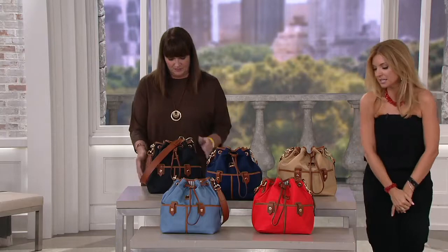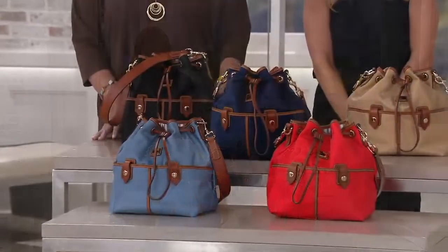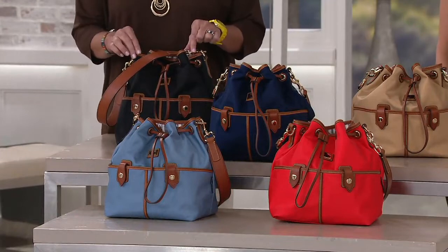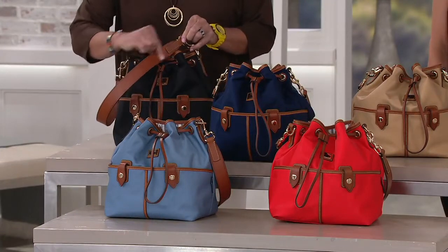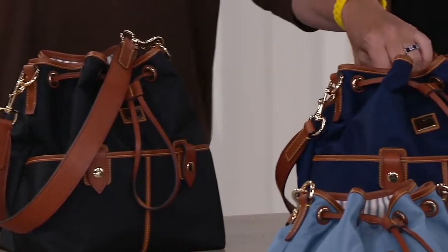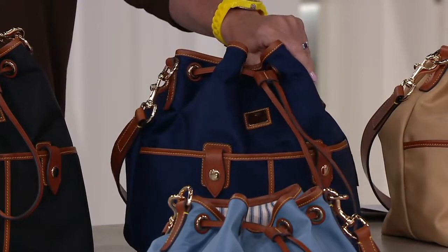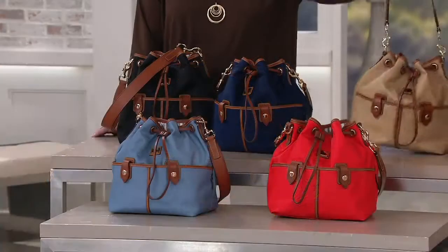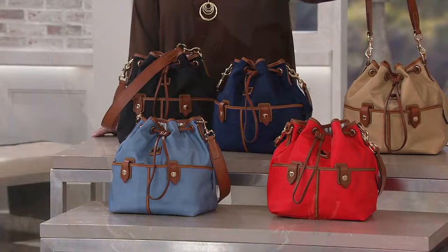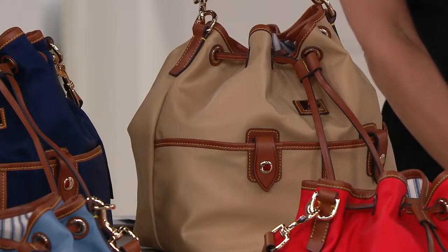We put it on five easy payments of $31.80. It is new, which is the only reason why we have all five colors in front of us. Here we go — black. You can see on the black how it has that beautiful Sierra trim. Only 200 in the black. And the navy — that's a pretty gorgeous deep navy blue. Six dozen in the navy.